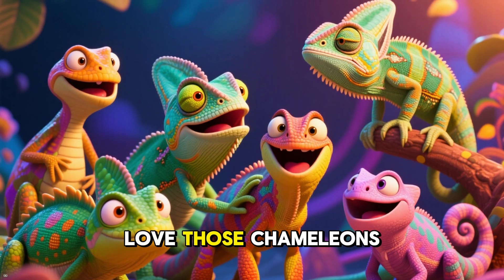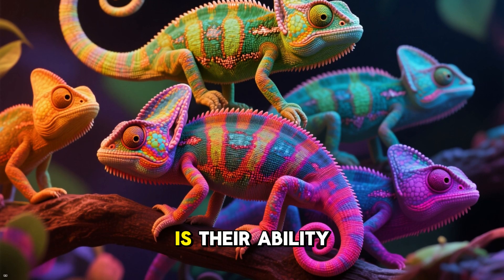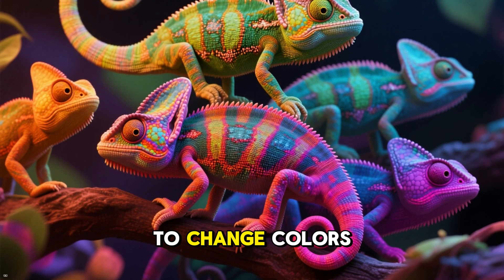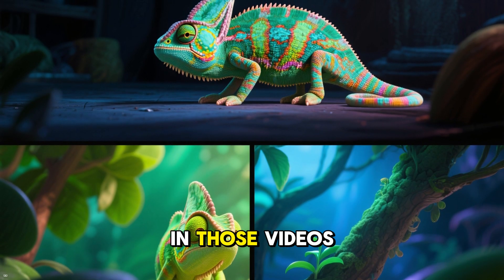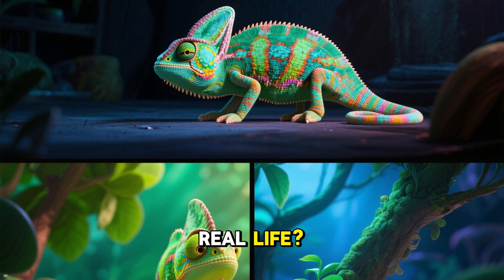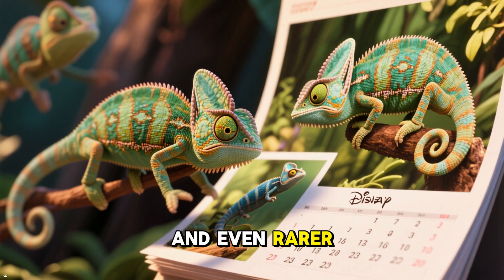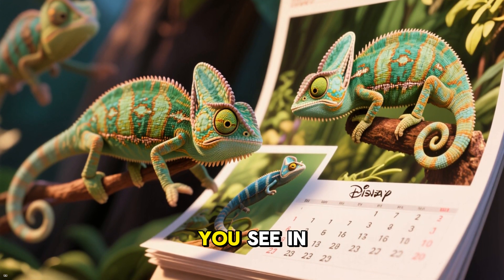Chameleons are just so fascinating, and one of the most fascinating things about them is their ability to change colors. We've all seen them do it in those videos on social media, but it's actually quite rare to see it happen in the wild, and even rarer to see it happen quickly like you see in those videos.